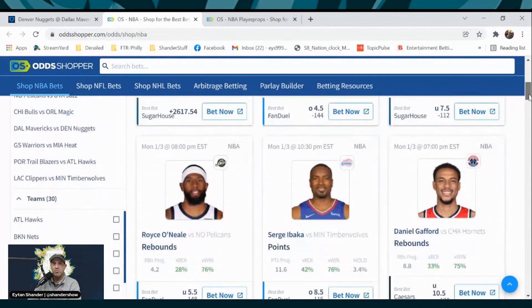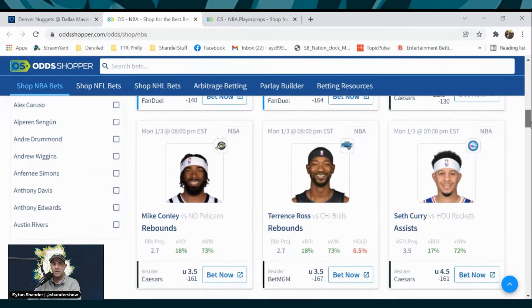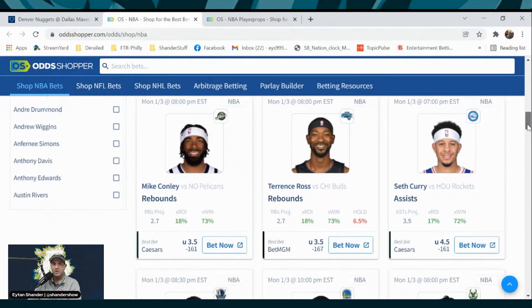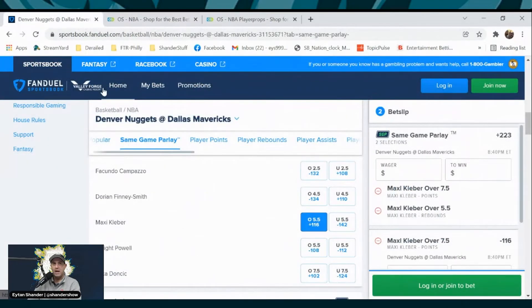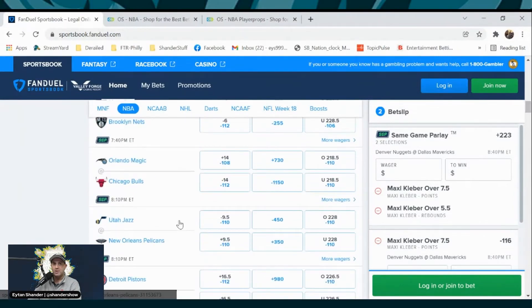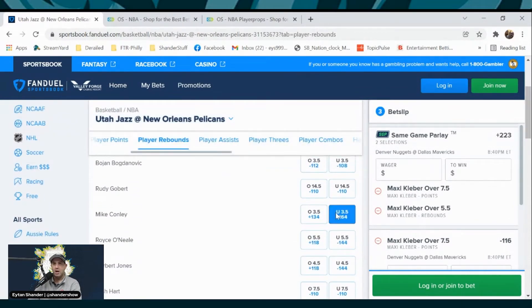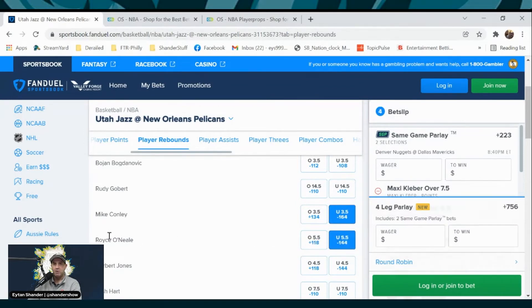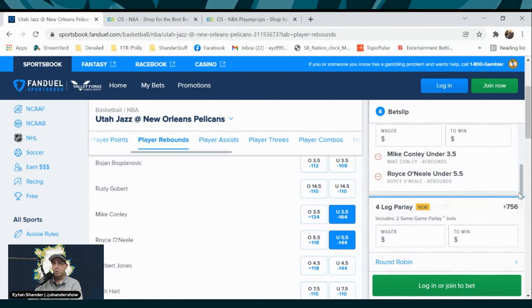So we sort by expected win and we see the Jazz-Pelicans game. What I want to attack is the Jazz-Pelicans game. I see Mike Conley right now with a pretty strong 73% under his rebounds, combined with Royce O'Neal under his rebounds. We're back at FanDuel, we go to the NBA, still have our ticket up, and we scroll down to the Jazz-Pelicans game. Under 3.5 for Mike Conley, under 5.5 for Royce O'Neal. Returns are going to be heavy, but the number is favorable for us. We now have two separate same-game parlays: one with Maxi, and the Jazz-Pelicans game with Conley and Royce O'Neal.